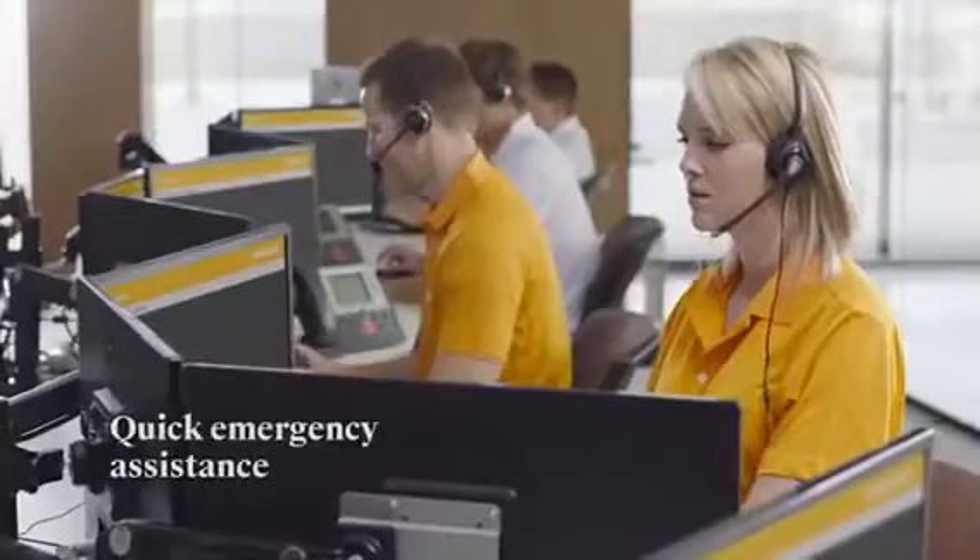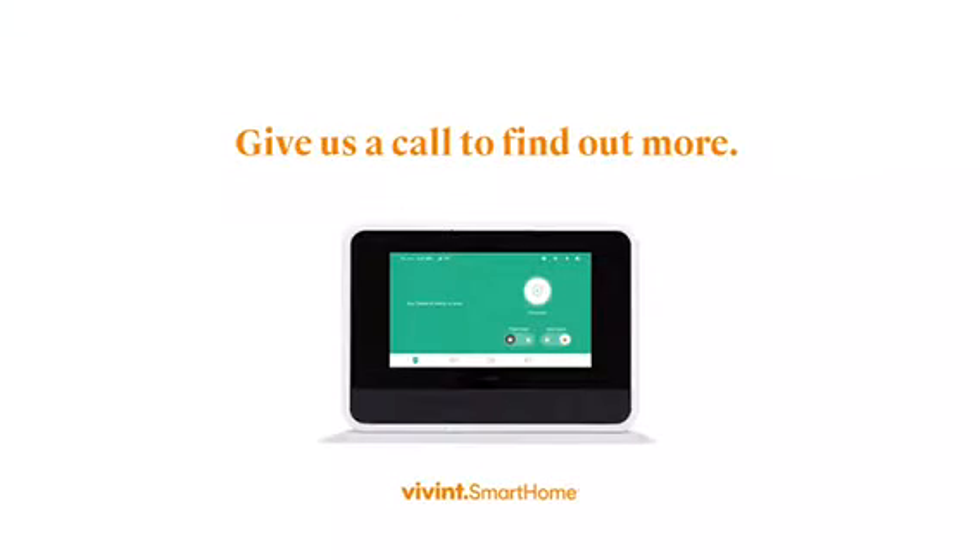And if there is an emergency, our 24-7 monitoring team is standing by to get you the help that you need. Want a Vivint Smart Hub in your home? Talk to a Smart Home Pro today.